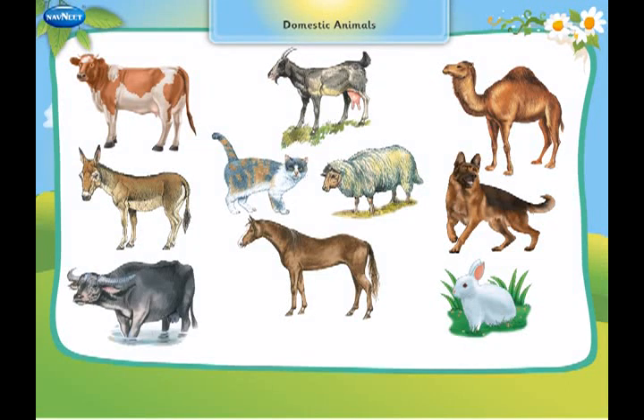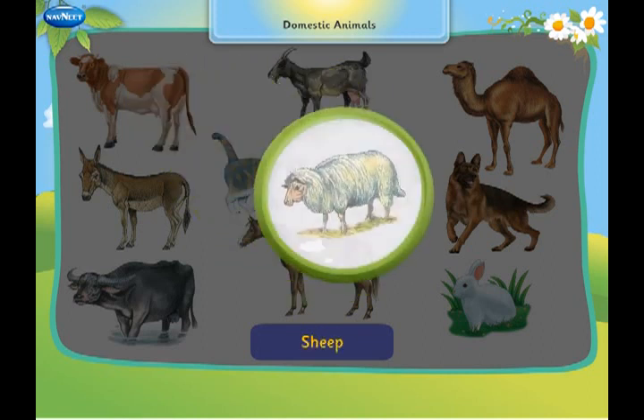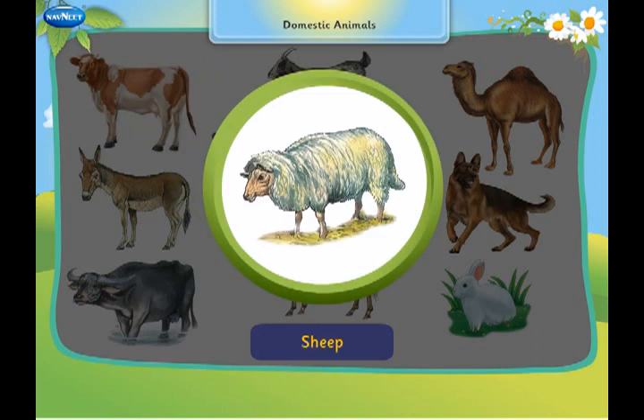Let us learn about domestic animals. This is a cow. It gives us milk. This is a sheep. It gives us wool.